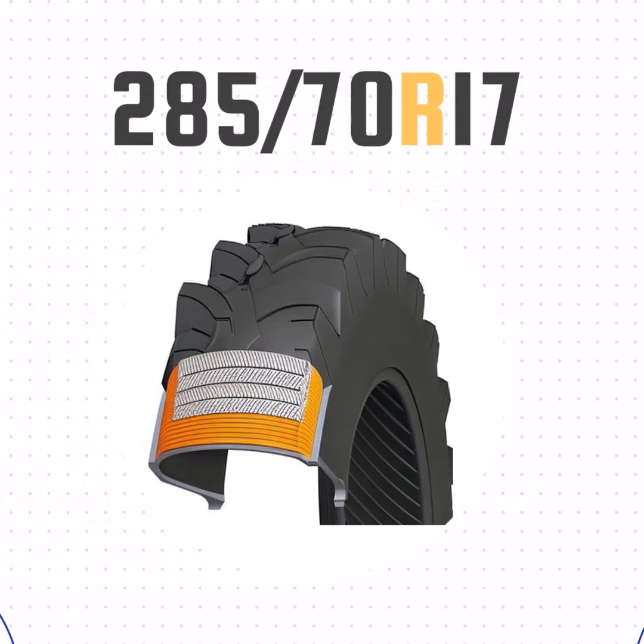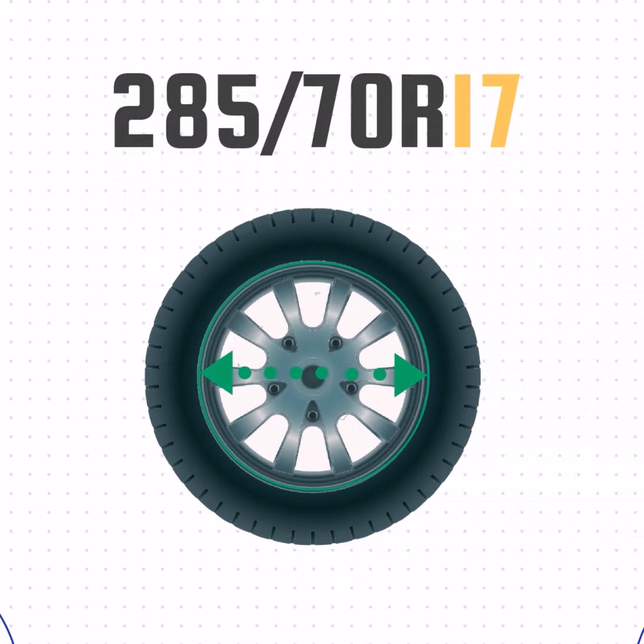The R just means radial construction as opposed to bias ply. And the final number, 17 — that's the wheel size.